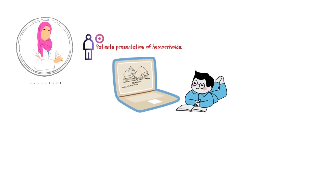Hemorrhoids are a frequent reason for patients to seek medical advice, and as healthcare providers, it's crucial to understand how patients present with this condition in order to provide optimal care. By recognizing the signs and symptoms, we can offer effective management strategies and alleviate their discomfort. In this clinical video, we'll be exploring the typical clinical presentation of patients with hemorrhoids. Without further ado, let's dive into this important clinical topic. So, grab a pen and paper, and let's begin.